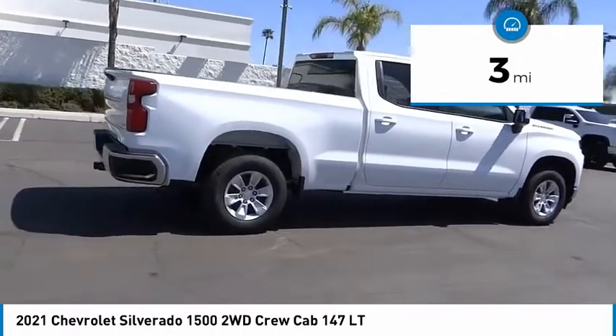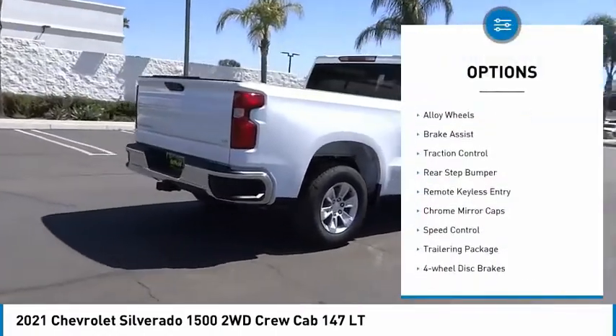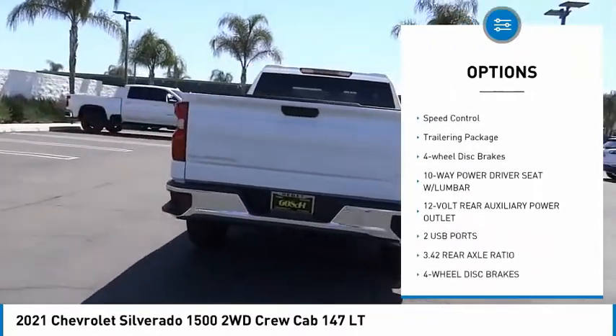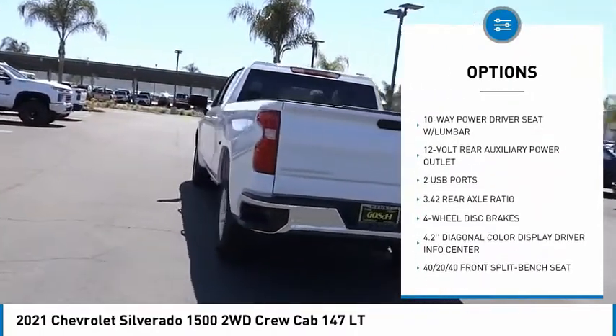Here are some of this vehicle's great options: electronic stability control, alloy wheels, brake assist, traction control, rear step bumper, remote keyless entry.